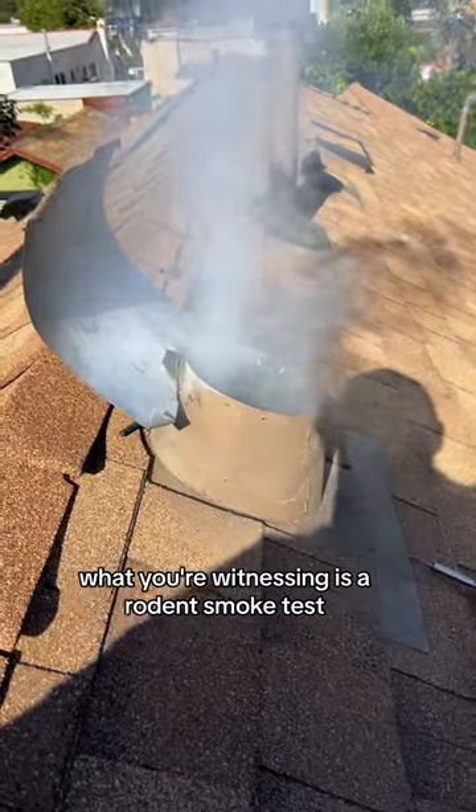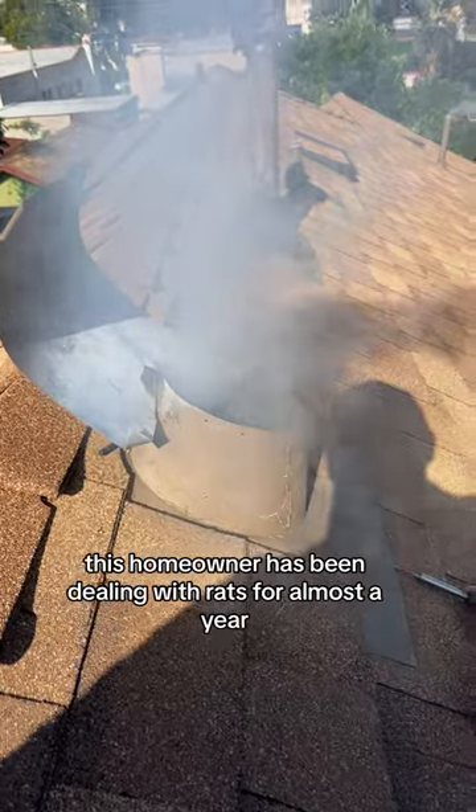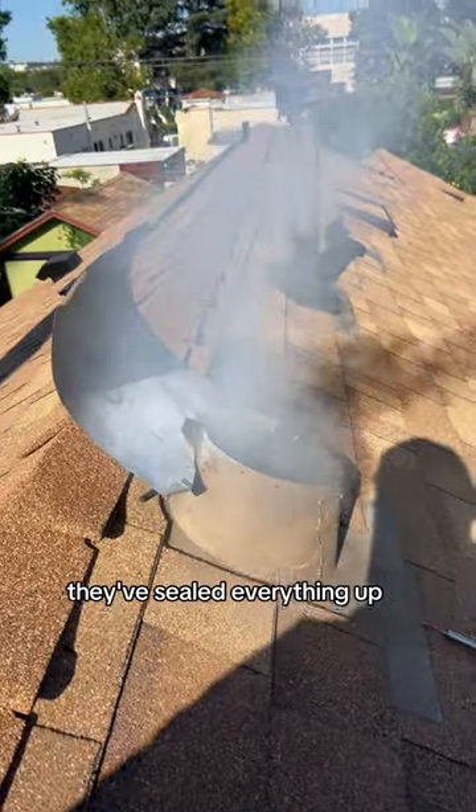What you're witnessing is a rodent smoke test — we're trying to detect how the rats are getting into this attic. This homeowner's been dealing with rats for almost a year. Twenty pest controllers have come out and they've sealed everything up.